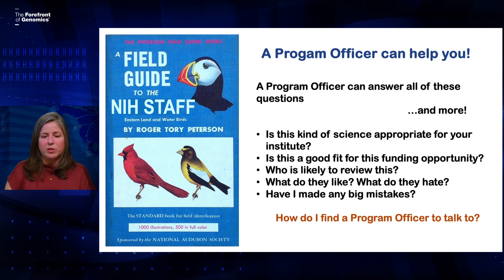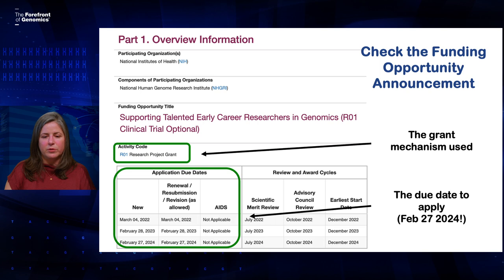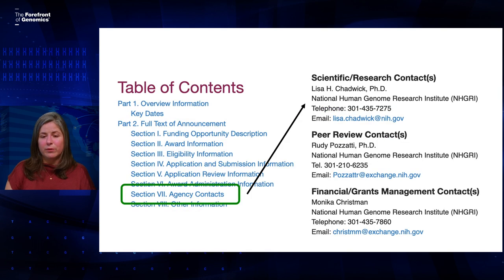So how do you figure out what program officer you should be talking to? There are a couple of ways. First, if you're applying for a specific funding opportunity announcement, it will tell you in that announcement who it is. This is a screenshot of one of NHGRI's funding opportunities — this one is specifically for early career researchers in genomics. There's a lot of information in a funding announcement, but right at the top you'll see the grant mechanism used. This one uses an R01 mechanism. You'll also see the due date — this one has had one due date a year for three years, with the next one on February 27th, 2024. Then if you scroll further down, you'll find the table of contents. Each section is hyperlinked, and if you click on agency contacts, it will bring you to that section. The person listed as the scientific and research contact is the program officer you should reach out to.